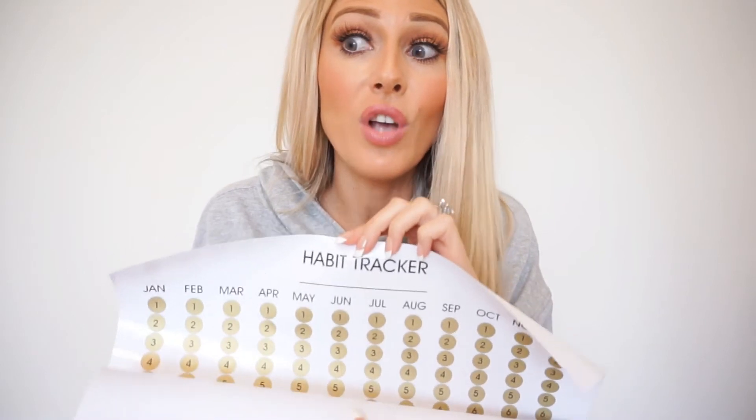You can pretty much track anything — any habit or any goal that you want to set yourself accountable for. That could be meditating, it could be exercising. Exercising would be a great one, or going for a walk every day.